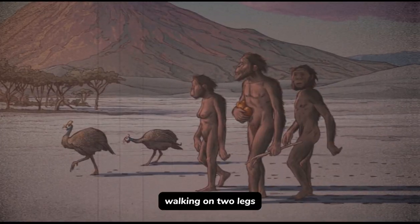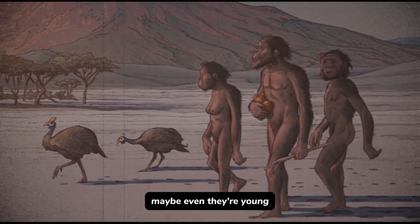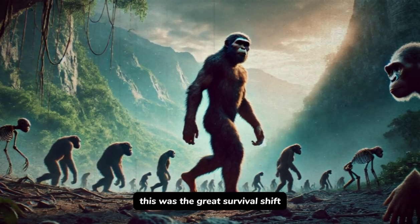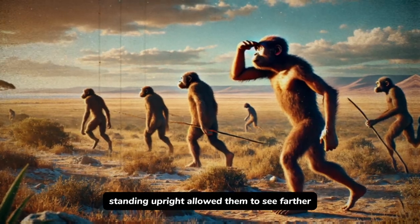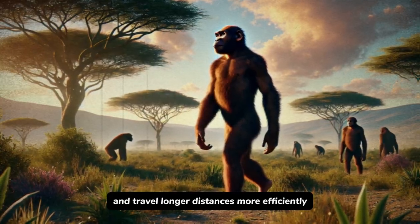Why was such a shift to bipedalism so pivotal? Walking on two legs freed their hands for carrying things — food, tools, maybe even their young. This was the great survival shift. Standing upright allowed them to see farther, spot predators, and travel longer distances more efficiently.